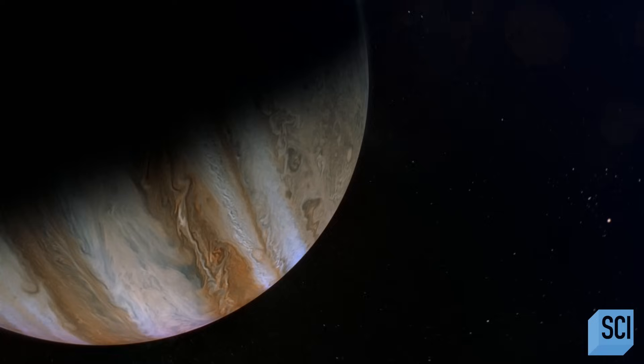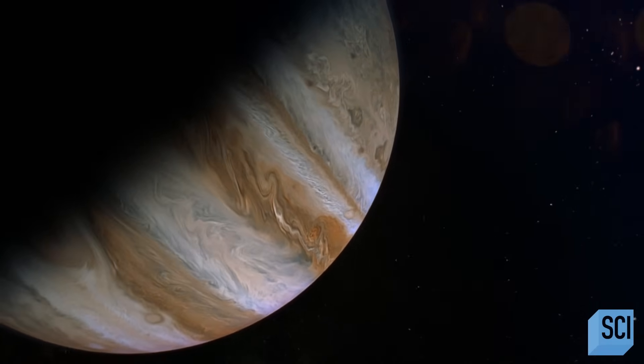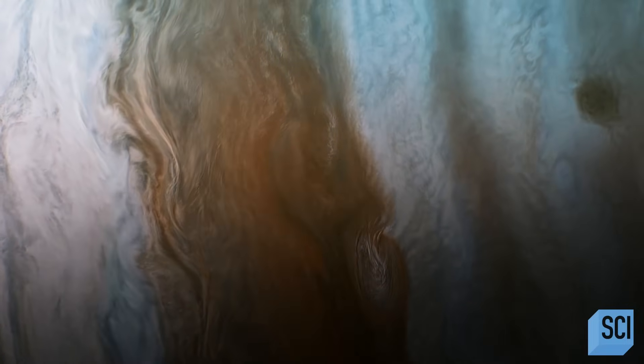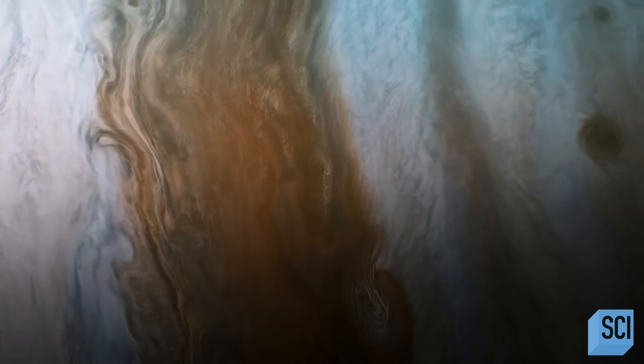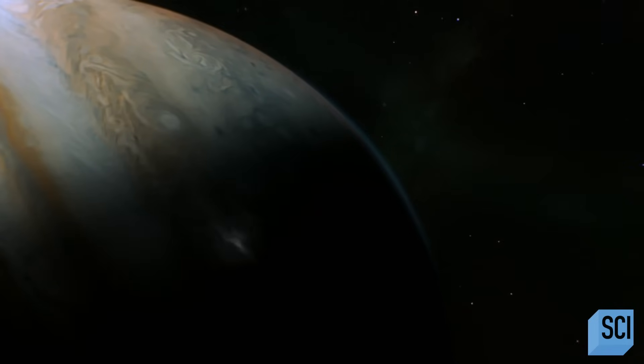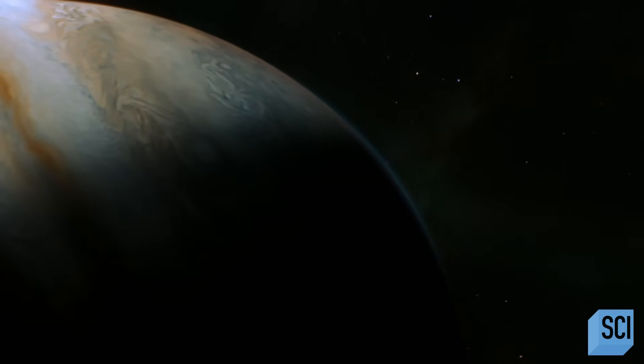The outer planets are big balls of gas, and that makes a huge difference in the weather. There's lots of room for weather, and because you don't have continents, you don't have mountains for the winds to rub against. There's nothing to control the weather the way the continents partly control our weather. This means that these planets have storms on an entirely different scale to ours.